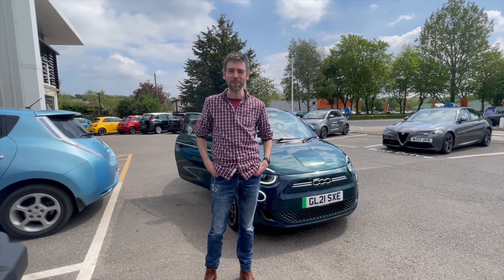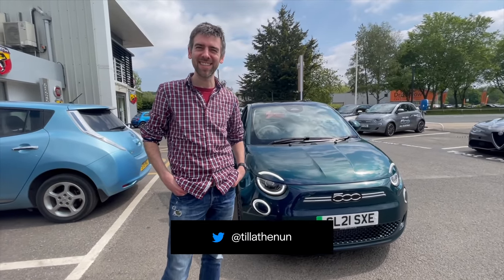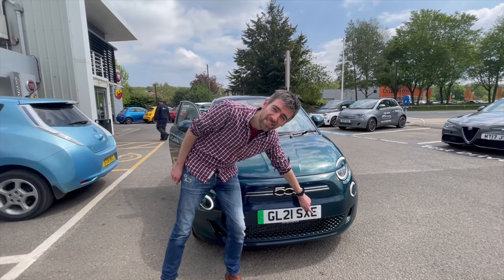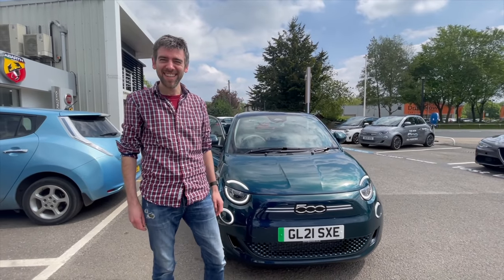Here it is, the Fiat 500. La Prima. Did I say that right, darling? Good enough. Sexy. You have to erase the plate, no? When you do the video.